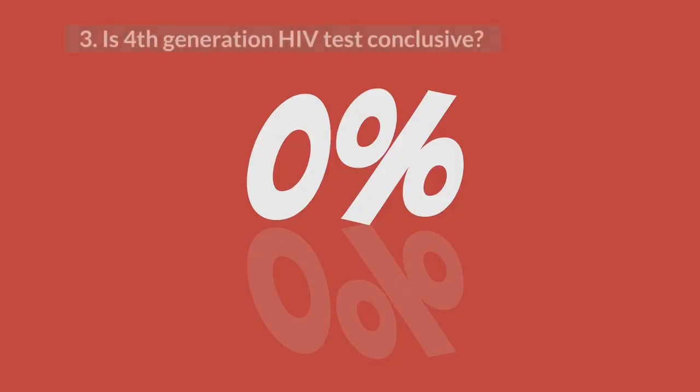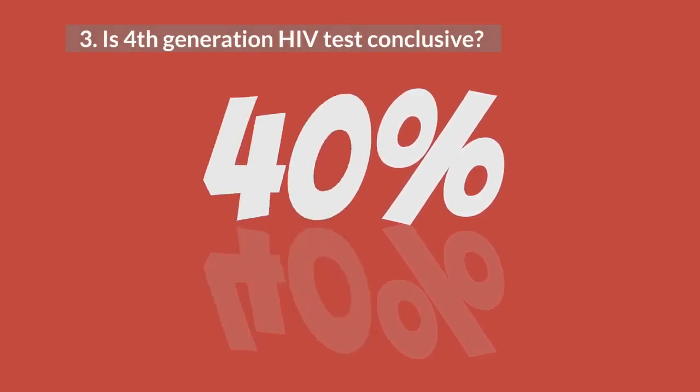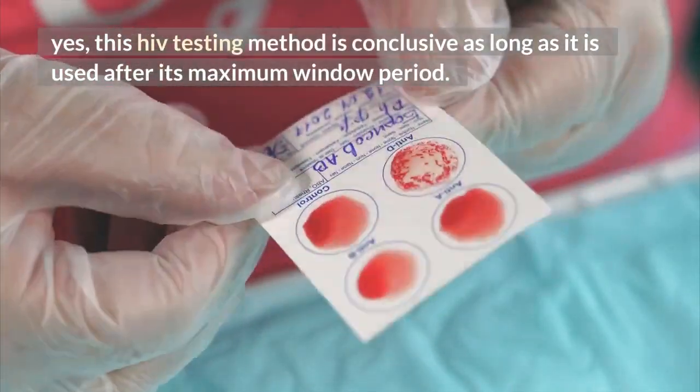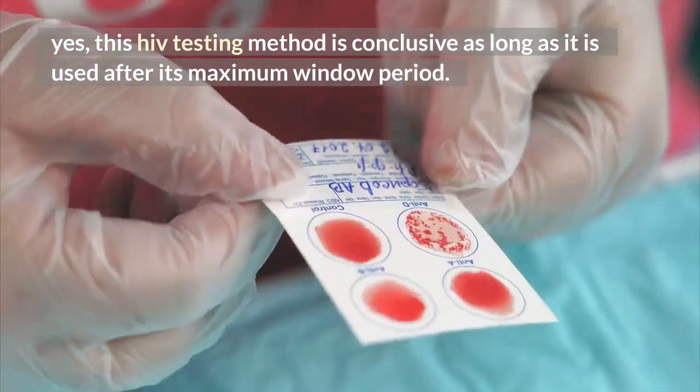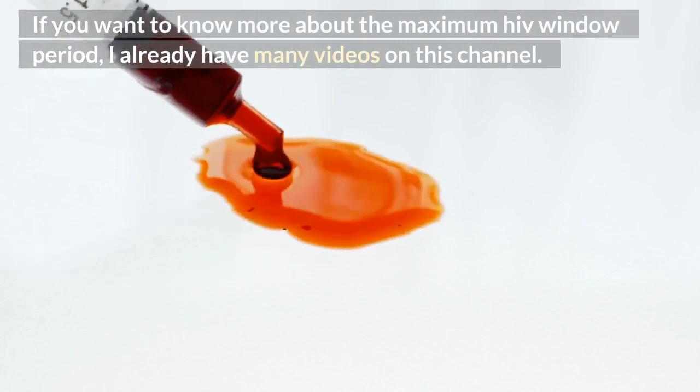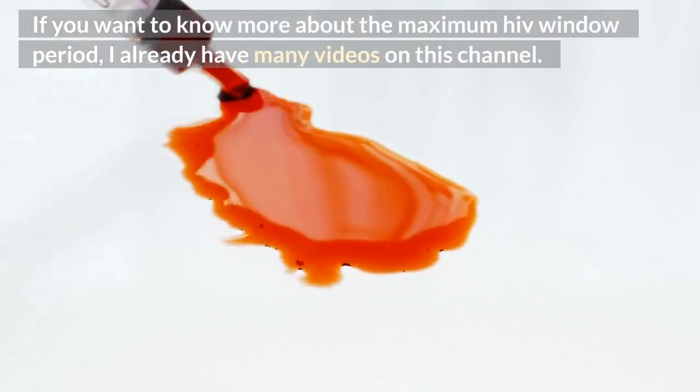3. Is the 4th generation HIV test conclusive? Yes, this HIV testing method is conclusive as long as it is used after its maximum window period. If you want to know more about the maximum HIV window period, there are many videos on this channel.